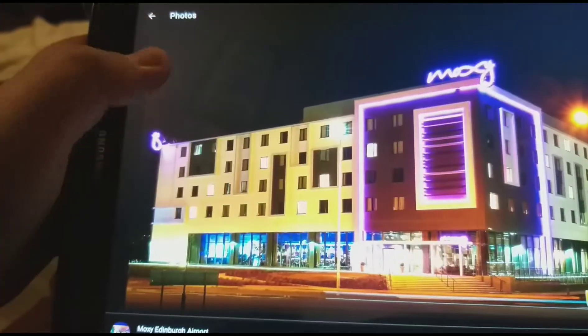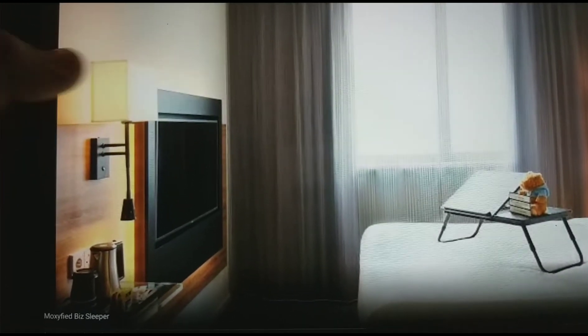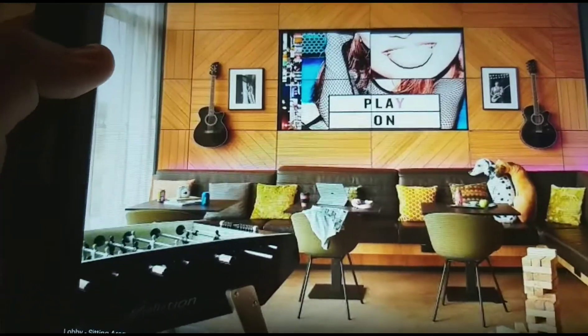The bar and restaurant, the cafeteria, the bar and restaurant living room, the living room, the bar and restaurant — that's the standard double bedroom. Double bedroom. The living room, the dining area, the bar and restaurant.